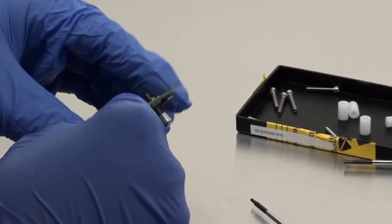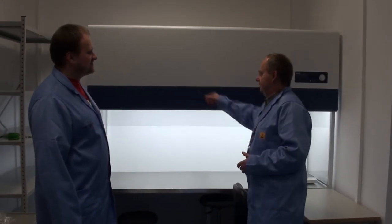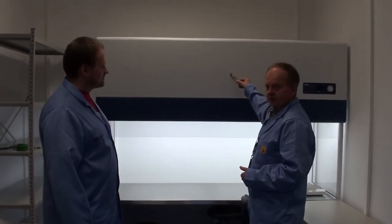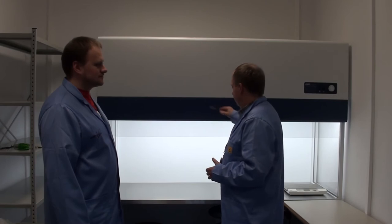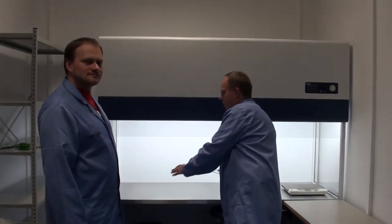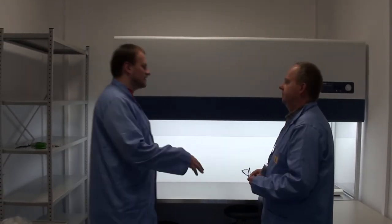Na przykład w stopie sześciennej powinno być nie więcej niż około 100 cząsteczek pyłu o średnicy powyżej pół mikrona. Komora laminarna składa się z zespołu filtrów i wentylatora nawiewowego, który przepycha przez bardzo drobny filtr powietrze — i ono wypływa na stół już oczyszczone, bez zawirowań, w spokojnym, laminarnym strumieniu. Idealne miejsce do pracy, gdzie pyłek nie może się przyczepiać.